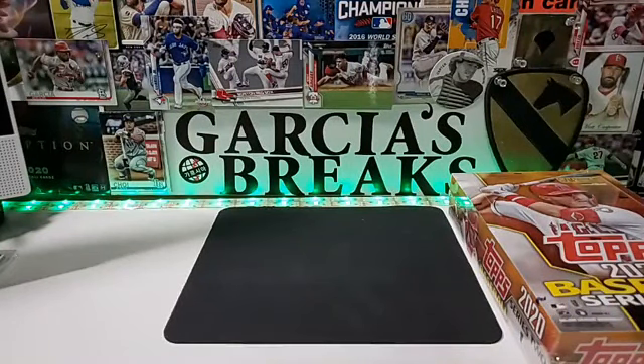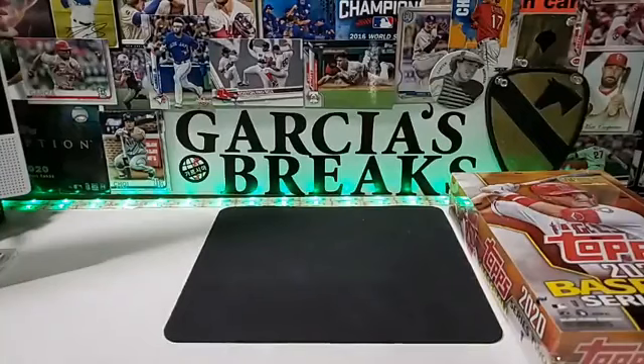Welcome, welcome, welcome! This is Garcia's Breaks number 32. We are breaking today Topps 2020 Series 2, one box, one hobby box — guaranteed one autograph or memorabilia card. So far in this one we've been having a lot of relics. We're out of grasp but let's see what we get tonight. We are waiting for a couple people to show up.